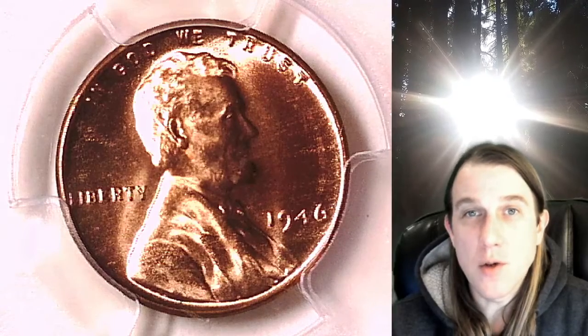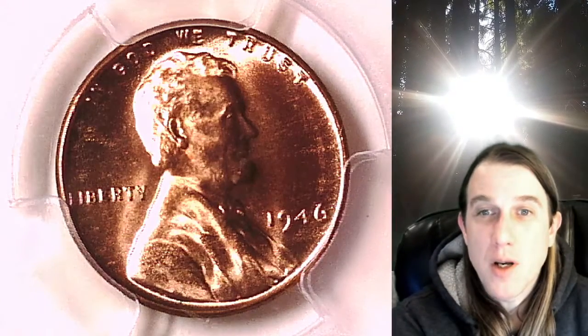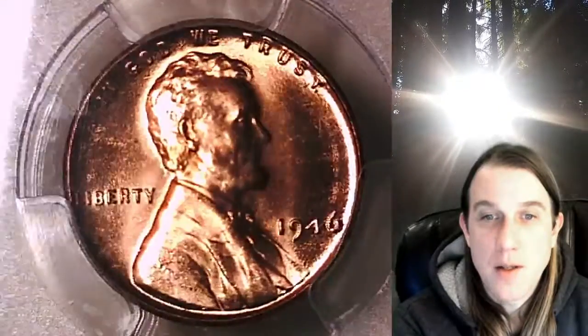Welcome to Time Traveler's Coin Exchange. The next coin that we're going to look at is a 1946P Lincoln Wheat Cent. This one is a business strike coin from the Philadelphia Mint. It has been graded by PCGS and they graded it Mint State 66 Red.